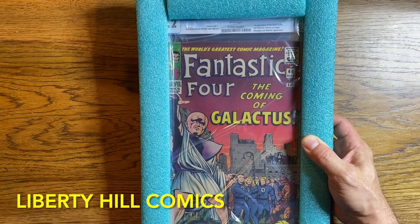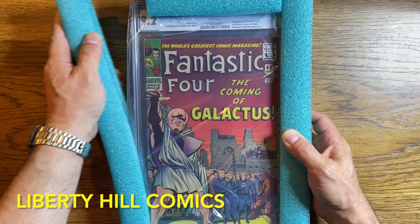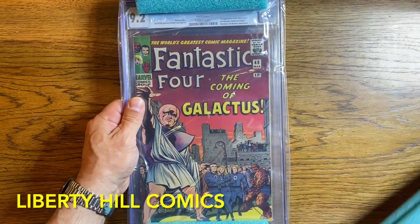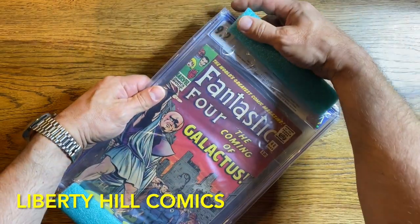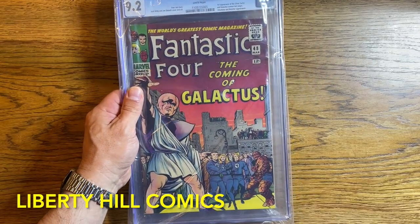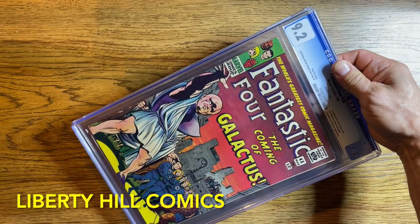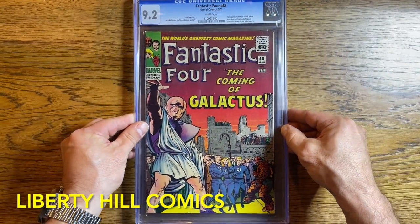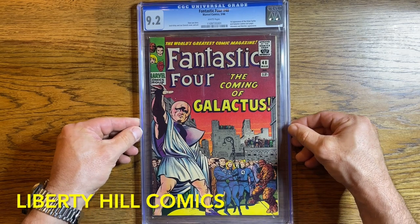Look at that. Wow. I feel like I'm in the presence of greatness here.